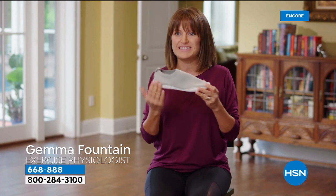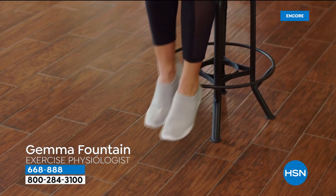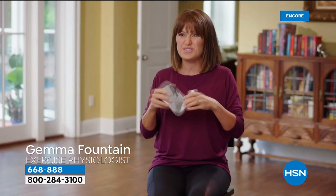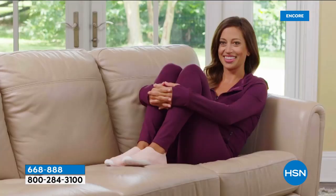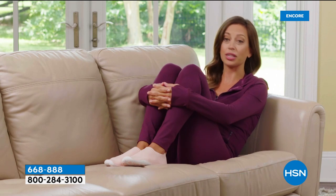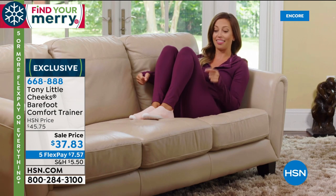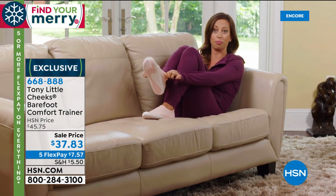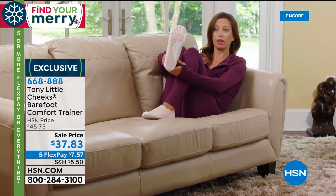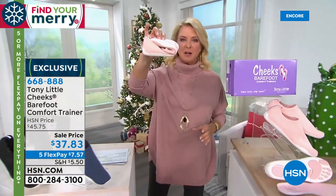Gemma, exercise physiologist: 'I'm absolutely in love with the Cheeks Barefoot Comfort Trainers. Zero balance technology — flat so the foot has a more natural neutral position, focusing less on heel strike and more on forefoot strike. So flexible, moves with the foot. Probably my favorite most comfortable Cheeks shoe.' Heather, health and wellness coach and former dancer: 'They're comfortable and supportive, fit like a glove with stretchy breathable material. Super supportive — support my toe, my heel, and incredibly flexible. Look at that flexibility — so good for you.'